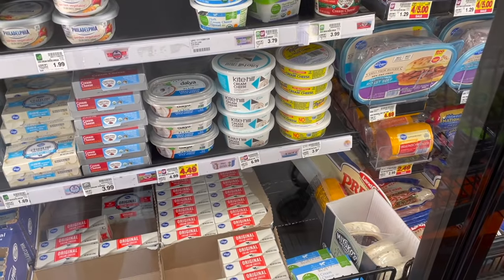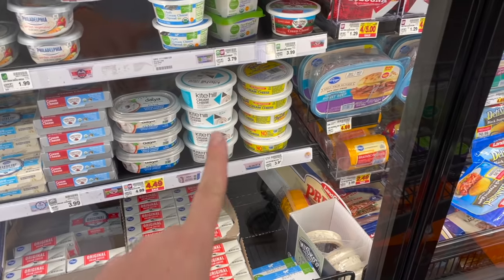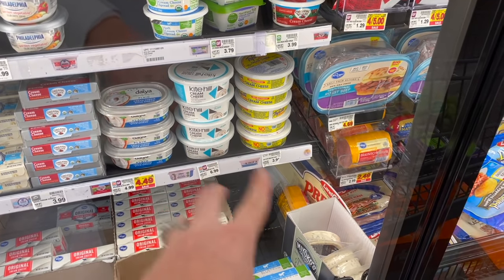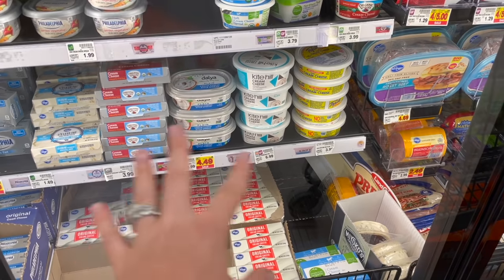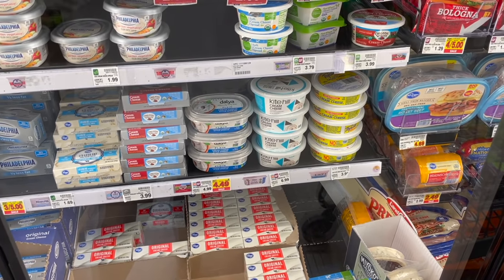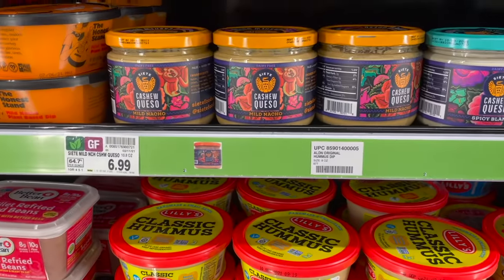I'm going to grab some of this Kite Hill cream cheese — we just got cinnamon raisin bagels that I think will go great with this, and I'm also going to use it in a soup recipe. It's not on sale anymore, but it's by far the best cream cheese I've tried, with the best ingredients. The Dia one is on sale, but honestly it was probably the worst cream cheese I've ever tried — not even worth it.